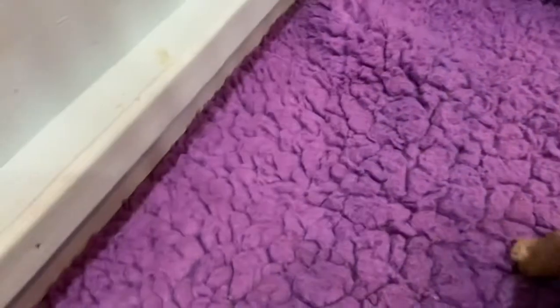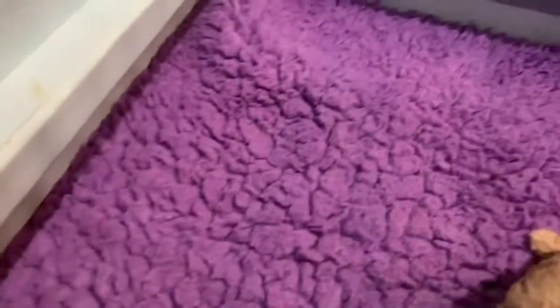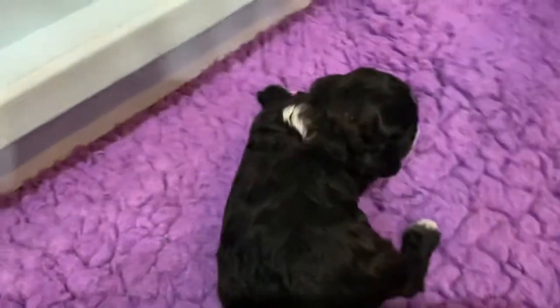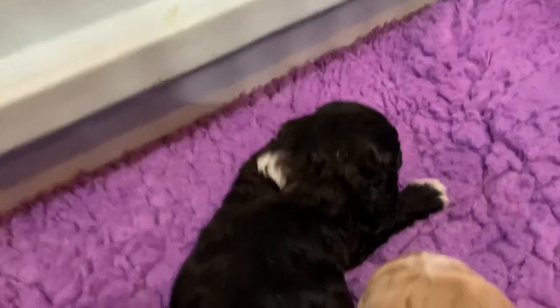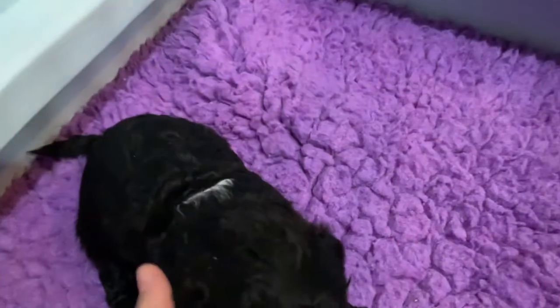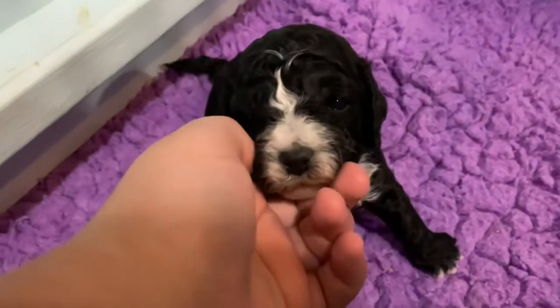Next, I'm going to grab Tuxedo Boy. He's a very, very pretty boy. And we're going to spin him around. Look at his very handsome face.